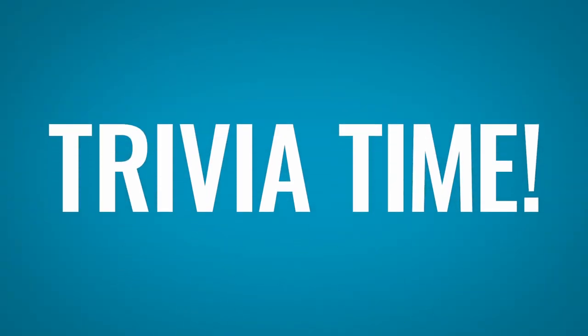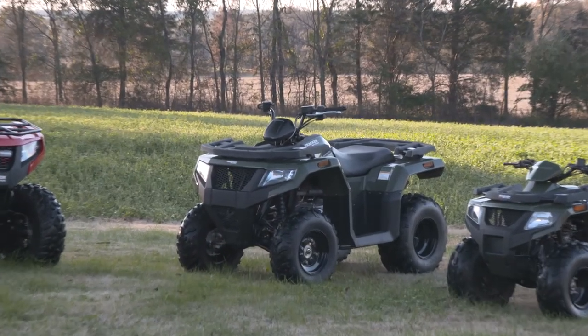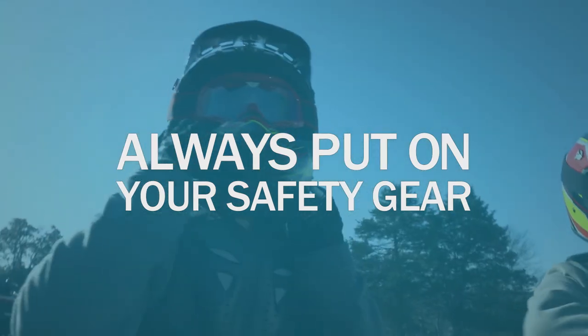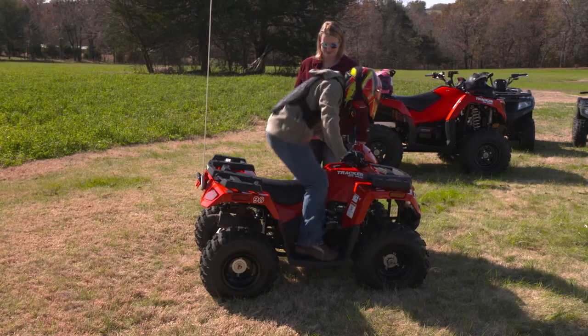What's the first thing you do when getting into a car? You fasten your seatbelt. Well, before you climb onto any ATV, always put on your safety gear, including your helmet, and make sure that it's securely fastened. Now you're ready to ride.